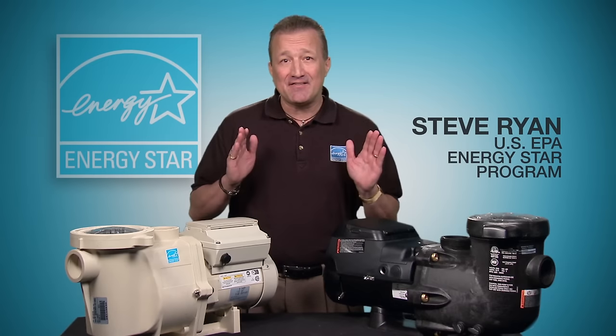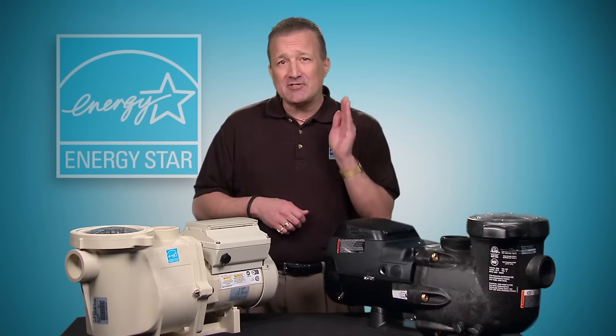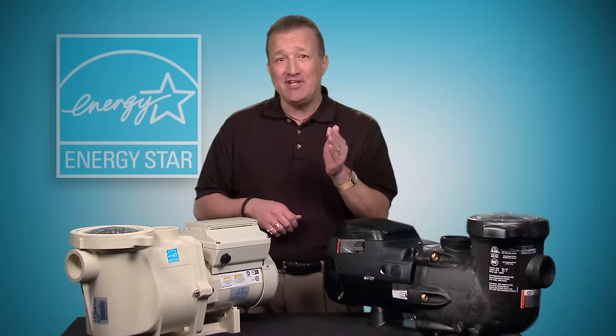This is an ENERGY STAR certified pool pump. It will use up to 70% less energy than a standard pool pump, saving you as much as $340 each year in energy bills.